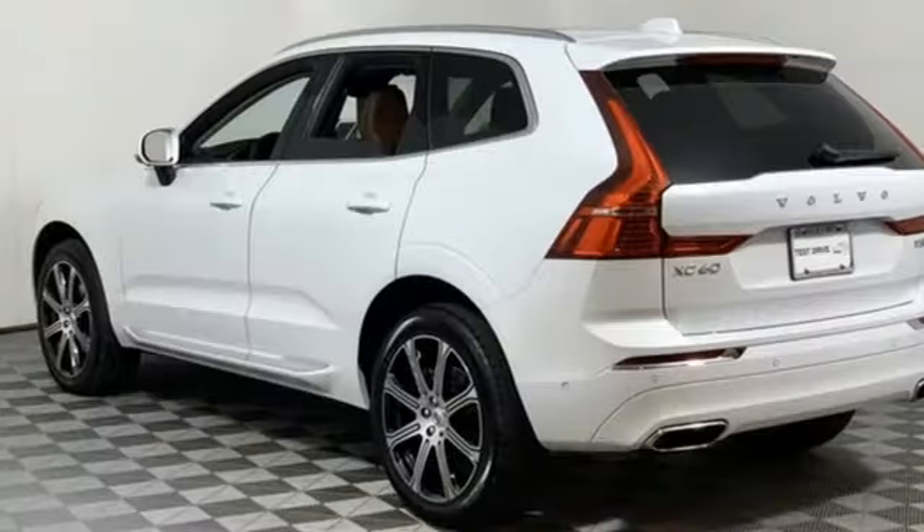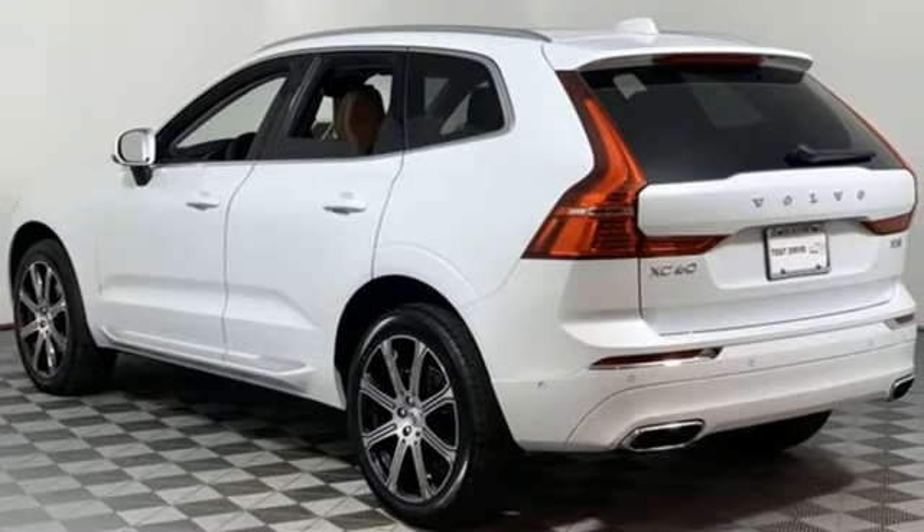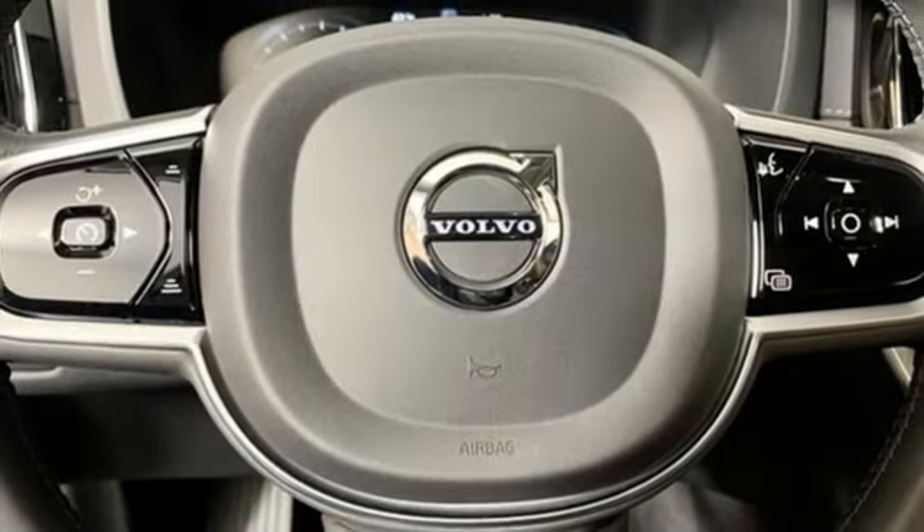Automatic transmission, gas pressurized shocks, streaming audio, power heated mirrors, leather bucket seats.